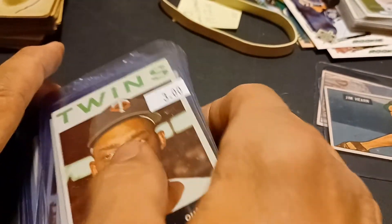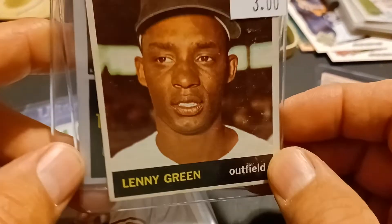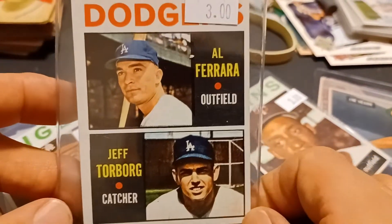And I got some 1964 Topps that I need for my set. These all seem to be near mint — some of them might be a little like excellent plus. Pretty clean backs.